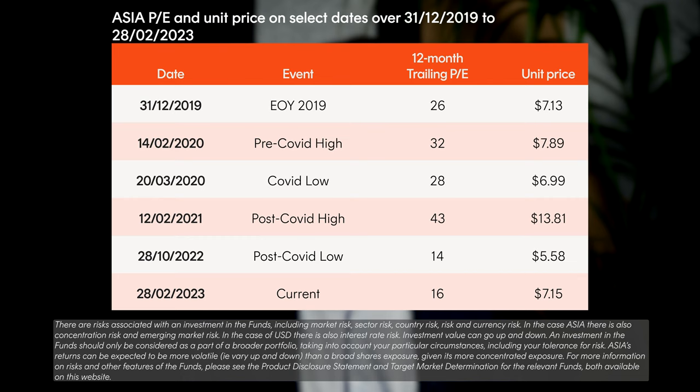Despite the challenges from China's strict COVID lockdowns and tech crackdowns, there are indications of positive sentiment. A couple of examples include Didi's ride-sharing restrictions, which have been lifted, and up to 900 video games which may be approved in 2023, which would benefit gaming giants such as Tencent and NetEase. ASIA is currently trading at pre-COVID levels, with a PE ratio almost half of what it was before, making it appealing to investors who recognise the sector's long-term growth prospects, while of course keeping in mind the associated risks.